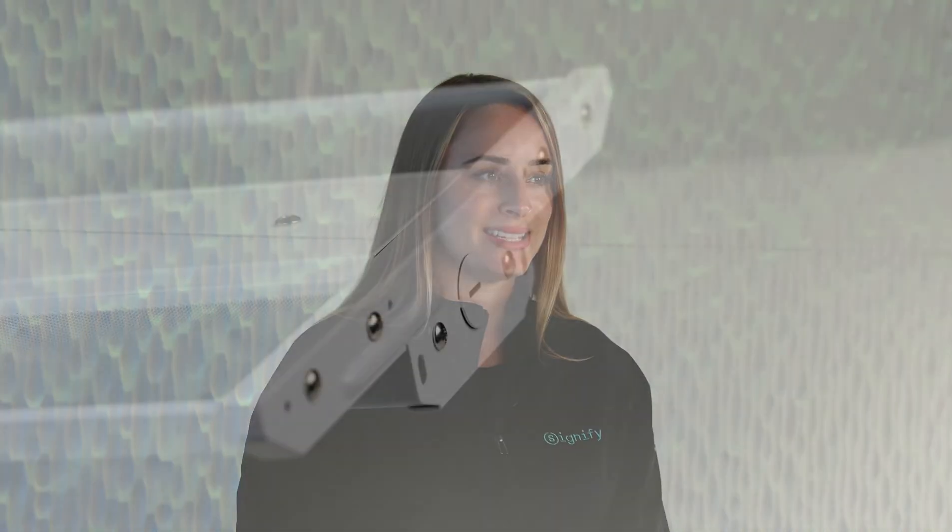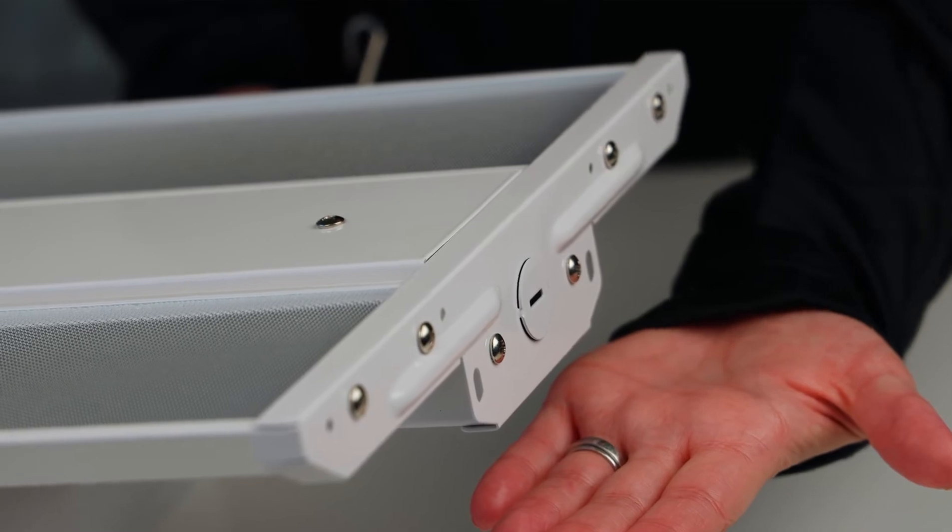The fixture offers standard dimming, which will also help you to maximize energy savings, and it's DLC listed. Overall, the FCY High Bay is a solid smart choice. To learn more, talk to your Signify sales representative or visit signify.com/ready-to-go.